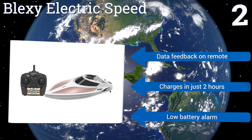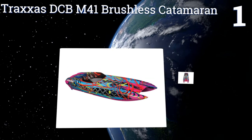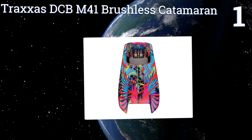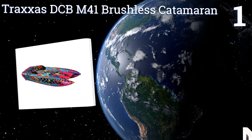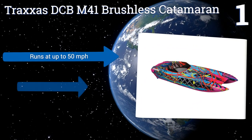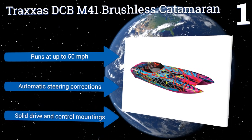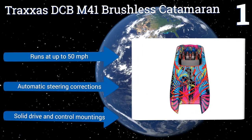Coming in at number one on our list, the high-performance propeller on the Traxxas DCB M41 brushless catamaran is designed to get the hull on plane quickly without succumbing to cavitation. Its speed is only matched by its flashy paint job, both of which are sure to impress onlookers. It runs at up to 50 miles per hour and features automatic steering corrections and solid drive and control mountings.